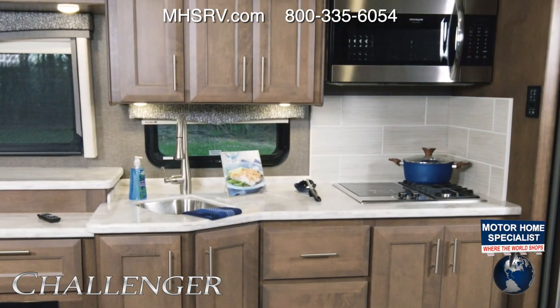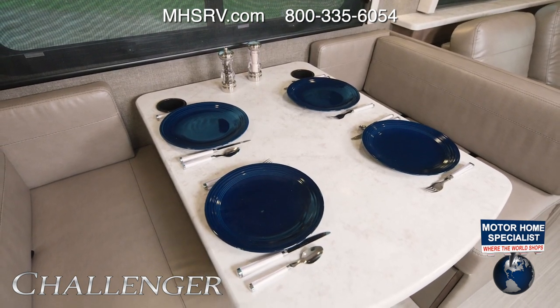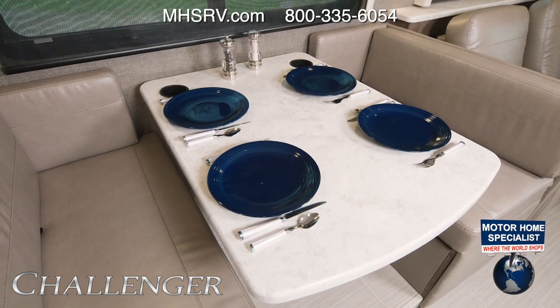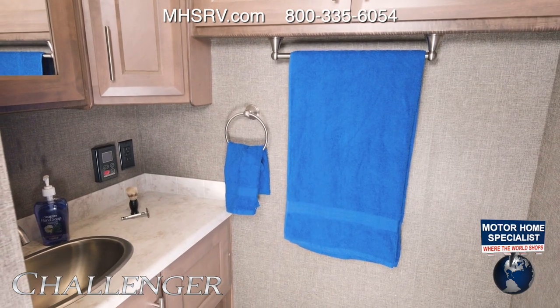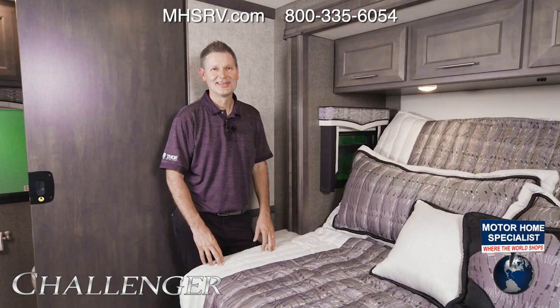Tying into this area is your kitchen, and every Challenger kitchen is more than equipped for you to play road chef. Whatever you decide to make, you can serve up that meal in the dream dinette — comfortably seat four here — and at night you can whip this up into a bed in no time. Your half bath is next. This setup has everything you need and is really perfect for those traveling with guests or when you have company over.